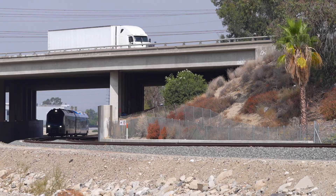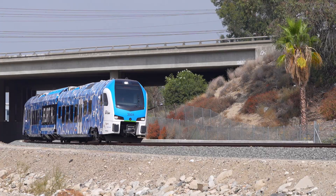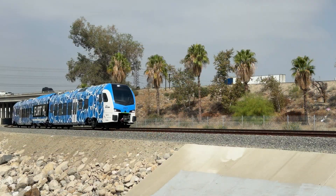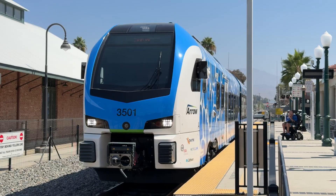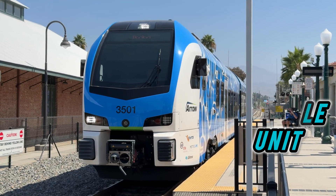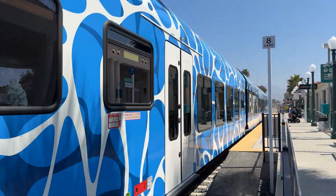This is North America's first hydrogen train, and it just launched today in Redlands, California. The Zemu, which stands for Zero Emission Multiple Unit, is a hydrogen fuel cell powered train that combines hydrogen fuel cells with batteries to deliver clean, efficient rail transportation.